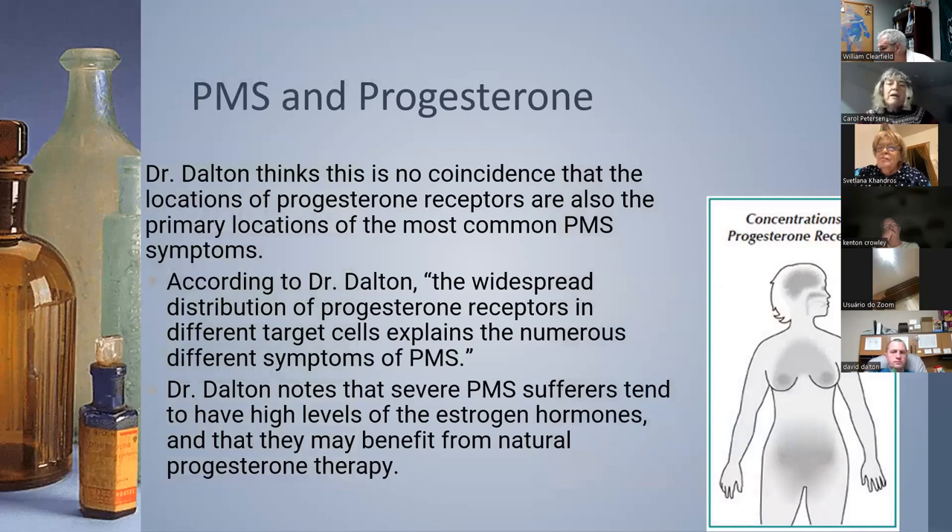She talked about how progesterone receptors are all over the body, which explained the vast difference in symptoms women were getting during the luteal phase. Her treatment was generous doses of progesterone — she started with injectables, then moved to vaginal suppositories. The strength of these would be 400 to 600 milligrams; you might need more than that.